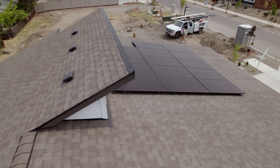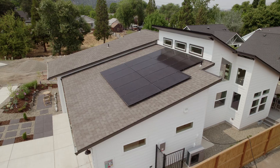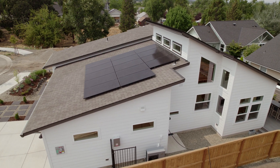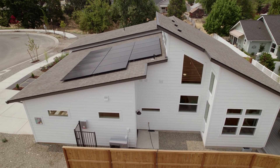Some of the key components in achieving net zero in our communities and in our homes is the implementation of solar technology. So all of our homes come equipped with enough solar panels to achieve a net zero certification, but along with the solar panels we also work with Earth Advantage.